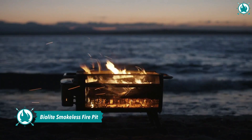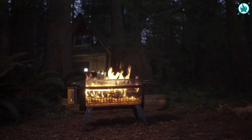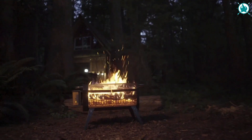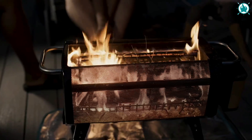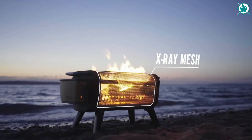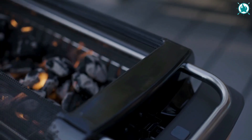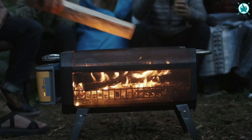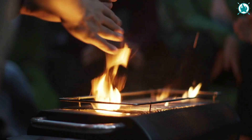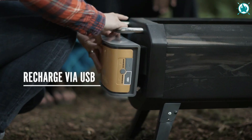Number twelve: the BioLite smokeless fire pit. Enjoy the warmth, smell, crackle, and feel of a wood-burning fire without any smoke. The latest update to the BioLite Fire Pit Plus creates hyper-efficient flames with patented airflow technology. Thanks to the X-ray mesh body, it gives you a front-row seat to the magic. The USB-rechargeable power pack can run the built-in air blower for 30 hours on a single charge, and when not in use it can work as an emergency power bank.